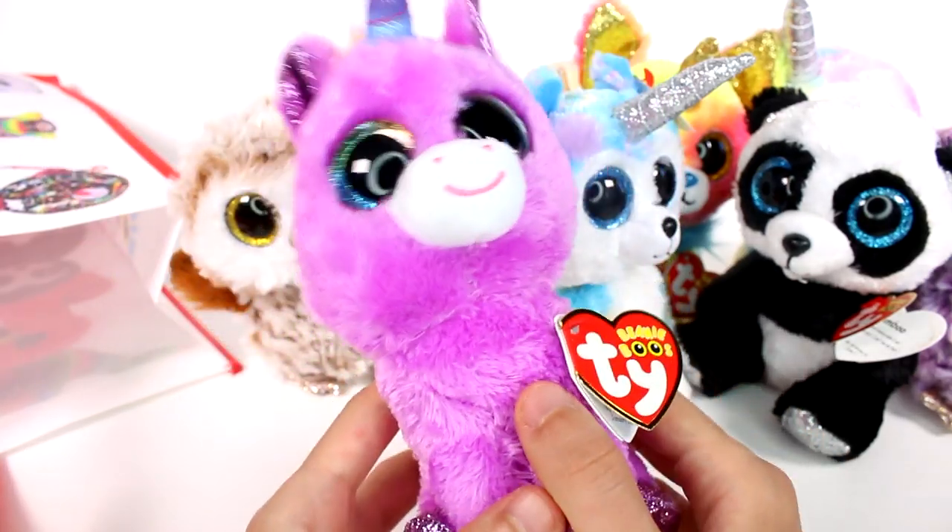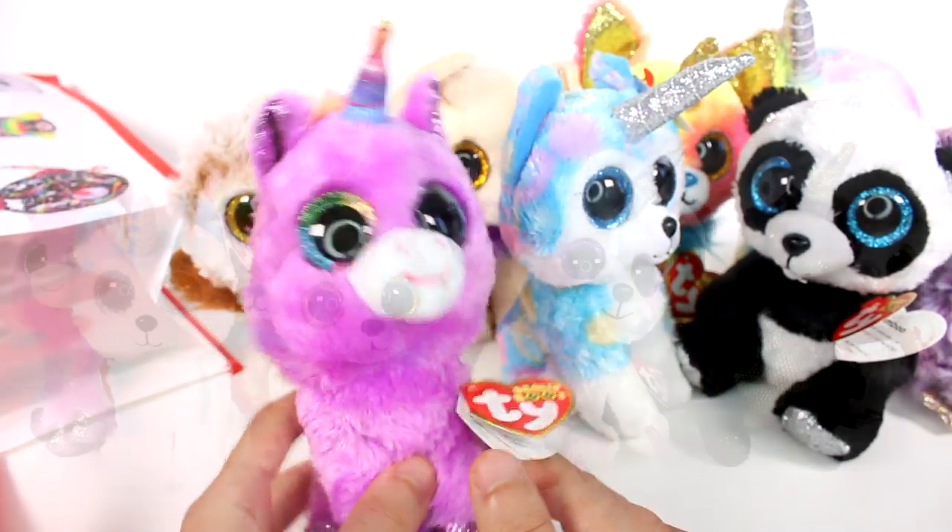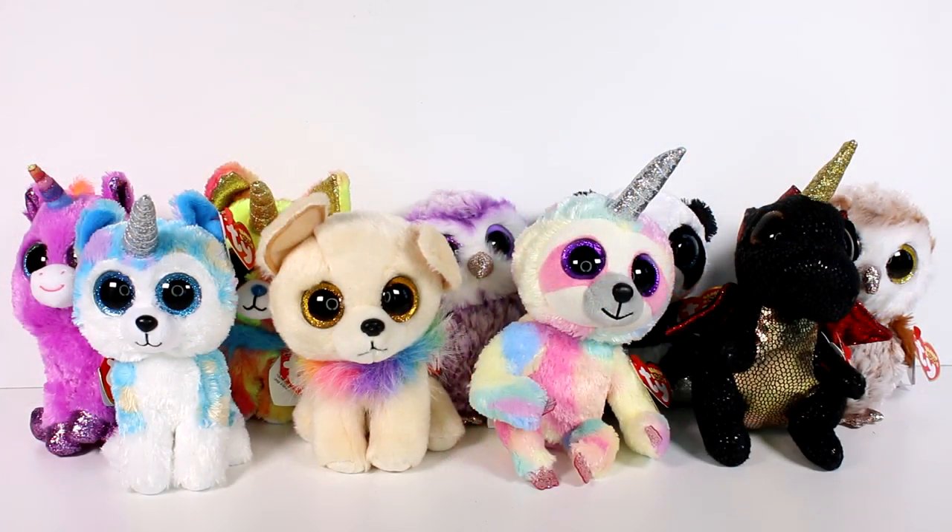We have so many cool ones — I love all these new Beanie Boos. Leave me a comment down below and let me know which of these new Beanie Boos we looked at today was your favorite. Thank you guys so much for watching. Be sure to subscribe, and I will see you next time.